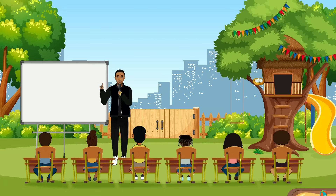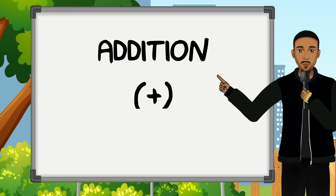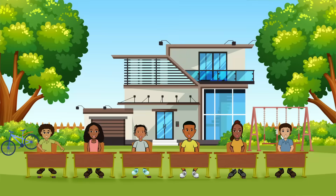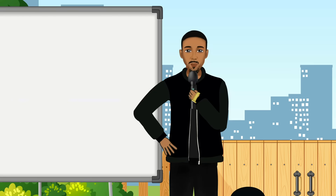So our first problem is going to be addition, and we're gonna add some numbers together. Do you think you can get all of them right? I sure hope so!